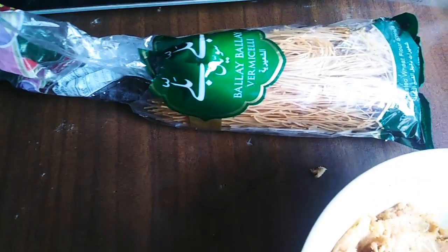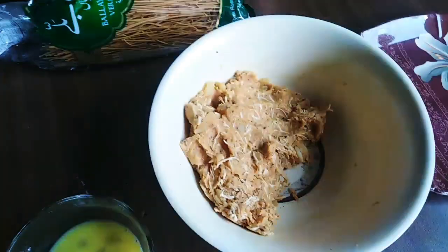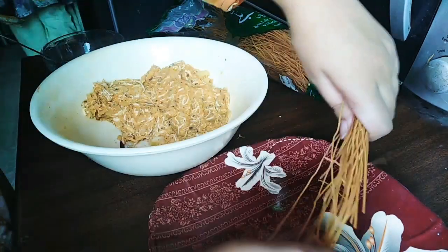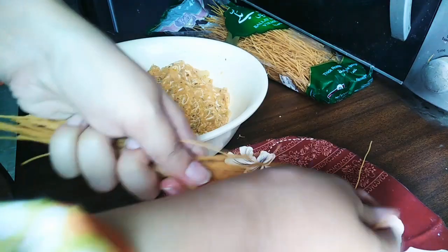Now for the next step, you need an egg and a half. If you have a break it's better, but I didn't have time available so I'm using it as is.